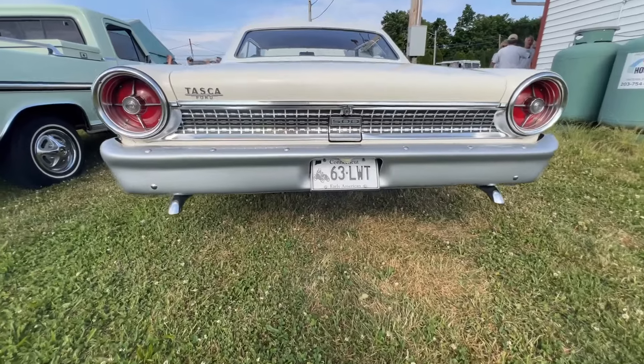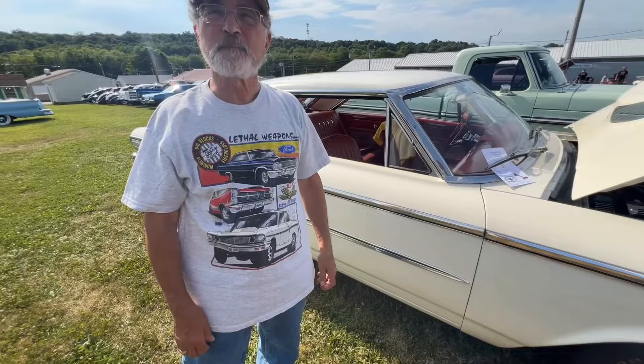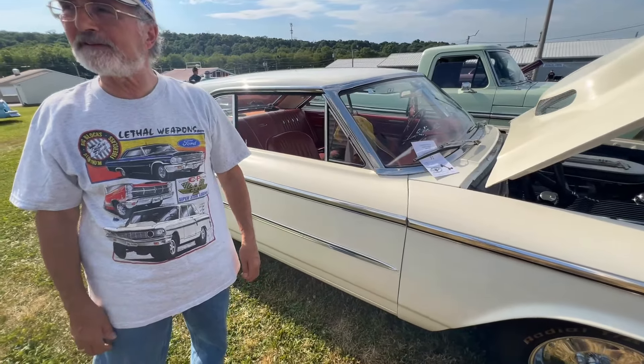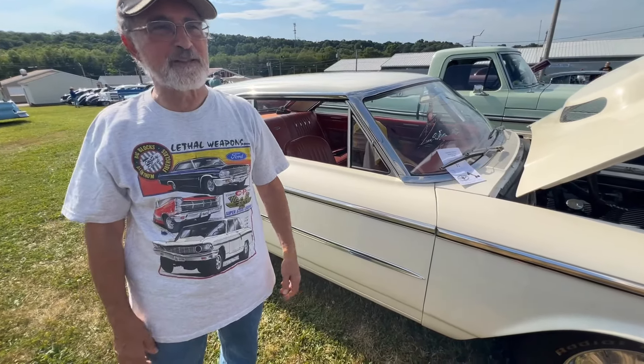I think Bob's car is a Tasca car as well — Bob Furns. I remember the Tasca emblem on the back of it. I hope I see him again, but if you do, I'll make sure I tell him. The other lightweight guy from Connecticut said hello.